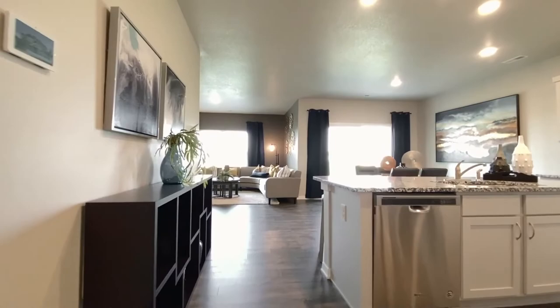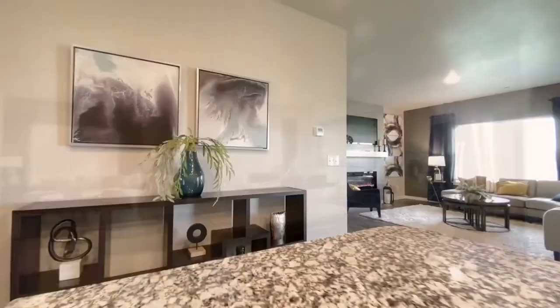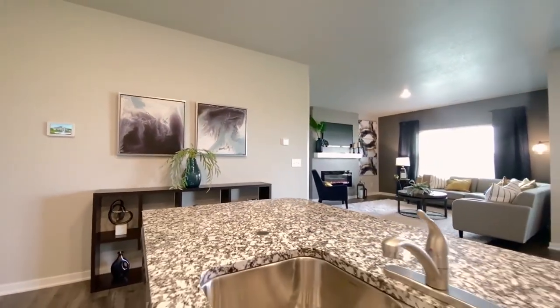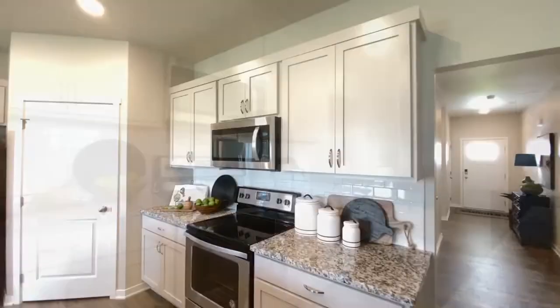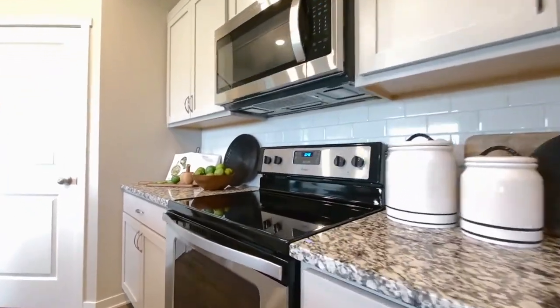Pro number four is what's included. You're going to get most of the appliances and your house is going to be move-in ready. You'll get the dishwasher, stove, microwave, and sometimes the range hood. It typically does not include the refrigerator or washer and dryer, though they do have options for getting those. They also take care of most of the landscaping — a lot of times they'll include the fence, sod, and some plants.